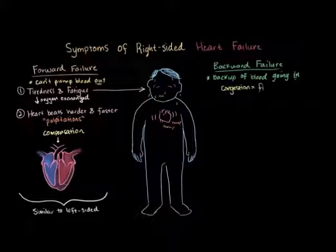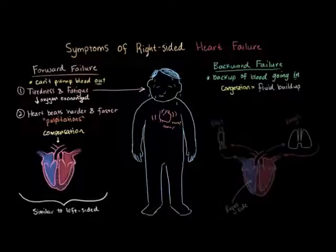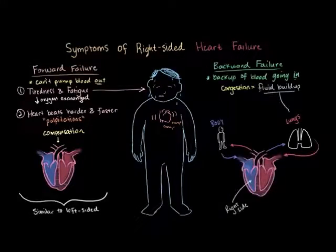Backward failure symptoms are symptoms of congestion or fluid buildup. And this fluid buildup in right-sided failure, though, unlike in left-sided failure, doesn't happen in the lungs.